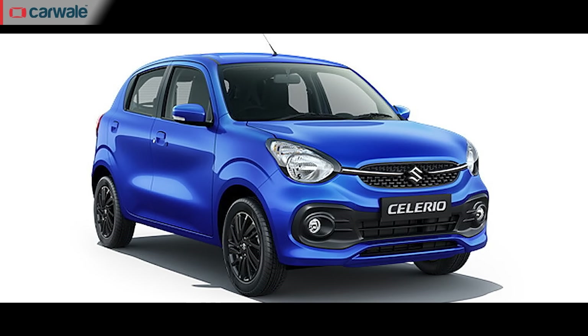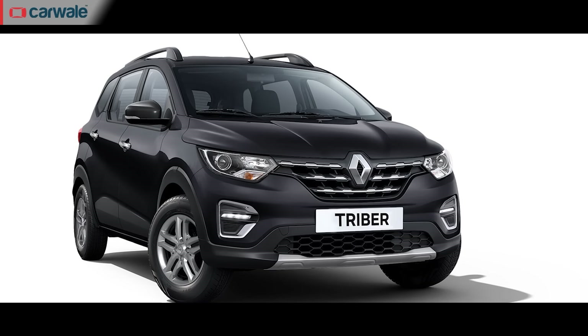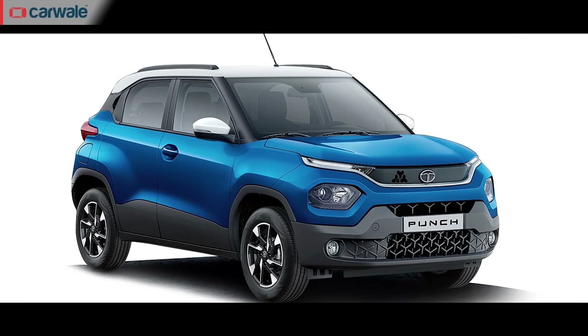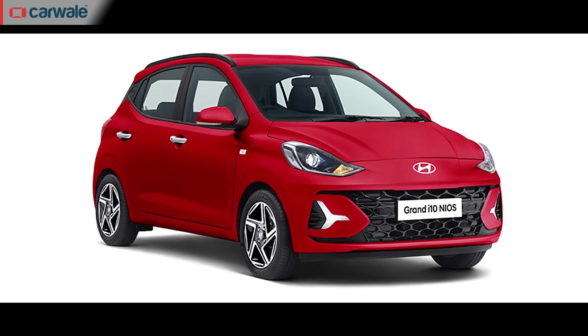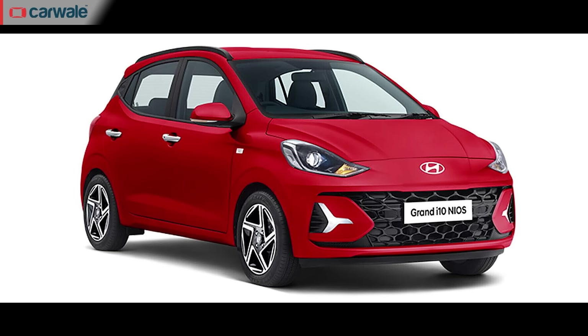The new Swift's rivals are a diverse pack in terms of body style. On one end, you have top-end versions of cars like the Maruti Celerio and the Maruti WagonR. On the other end, you also have vehicles like the Renault Triber as well as some sub-4m SUVs in their entry-level versions, like the Brezza, Fronx, Sonet and the Magnite. But the biggest rival for the Maruti Suzuki Swift remains the Hyundai Grand i10 Neos — they have always been rivals since both cars were introduced. We've driven the updated Grand i10 Neos and you can check out our review, link to which is in the description.